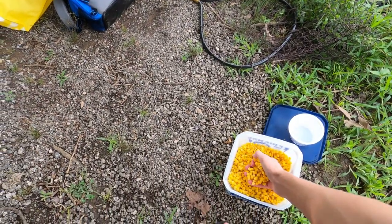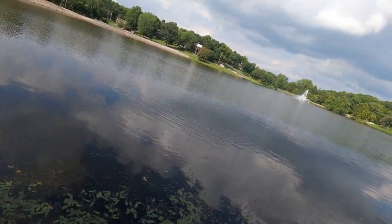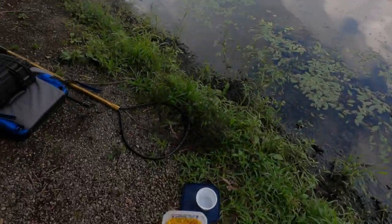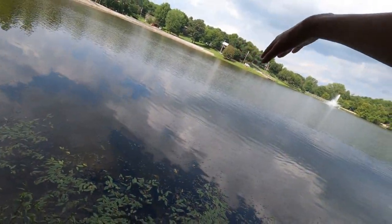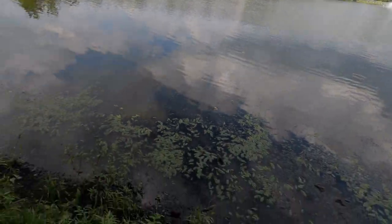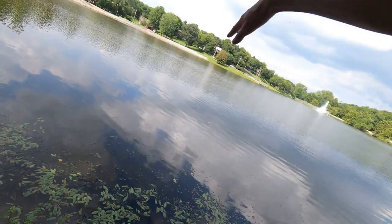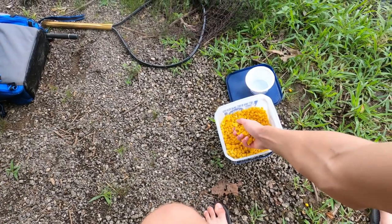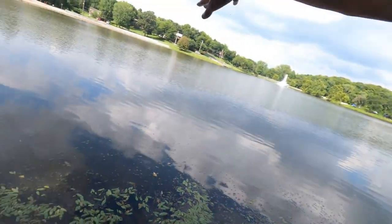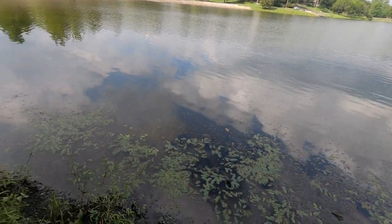I can't really throw it very far with the container, so I'm getting some in my hand and just chucking it out. I'm probably going to have to sift through some junk fish like bluegill, but hopefully if they're even in here, I can get some carp and maybe even catfish — I've heard catfish will eat corn. So I've got this spot baited up a little bit and hopefully get something out of it.